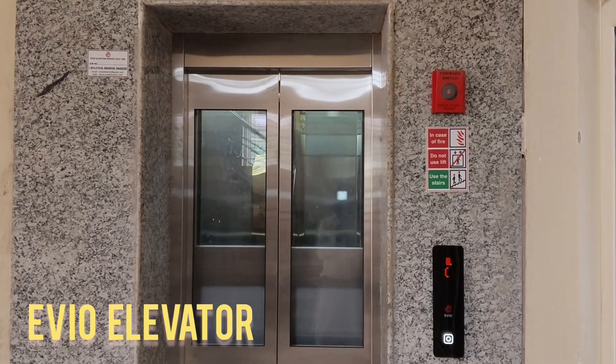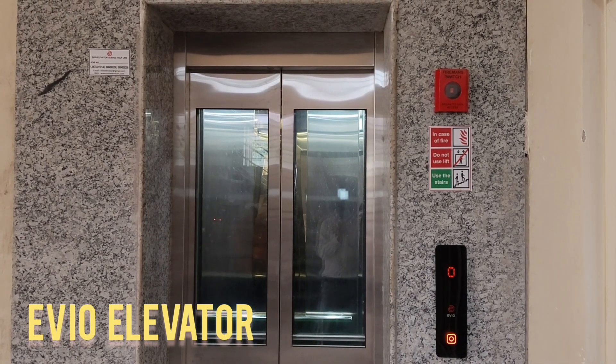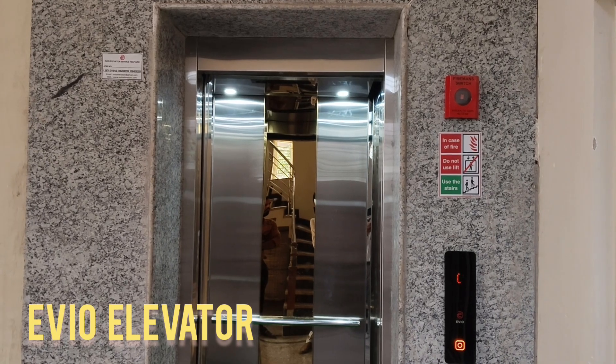In addition to materials, EVO provides choices in lighting schemes, often using LED panels or ambient indirect lighting.